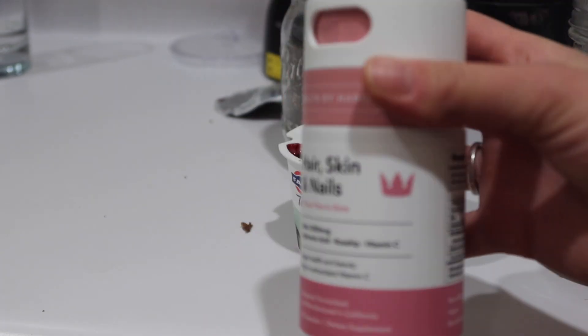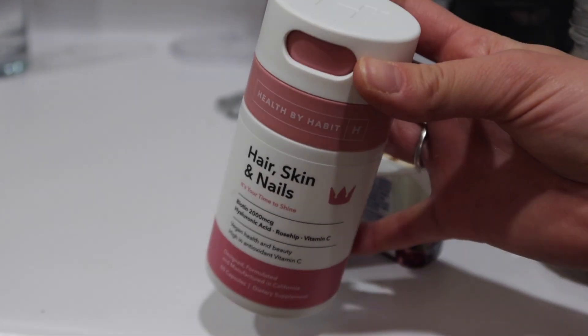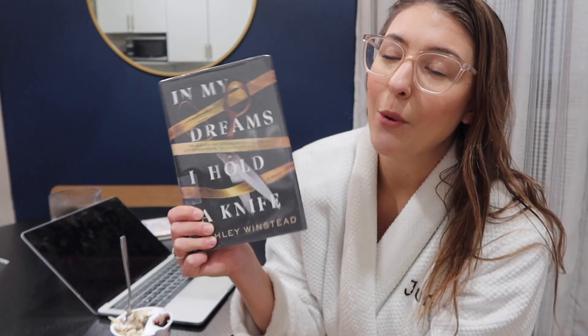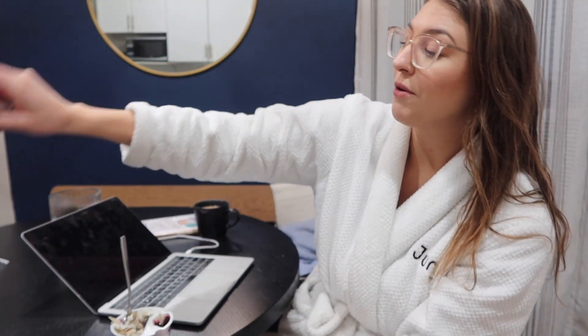Lately I've been taking this biotin from a brand called Health by Habit — they sent it over and I'm really liking it. I love the packaging. Also, the book I finished is In My Dreams I Hold a Knife. It's super hyped right now and everyone is raving about it, but for me it was just okay — entertaining but not the best I've ever read. I'm going to return it to the library — love my NYPL!